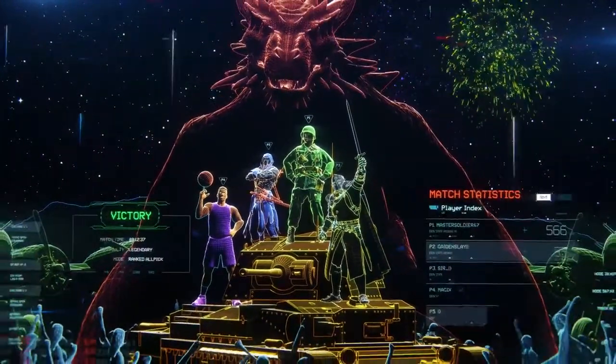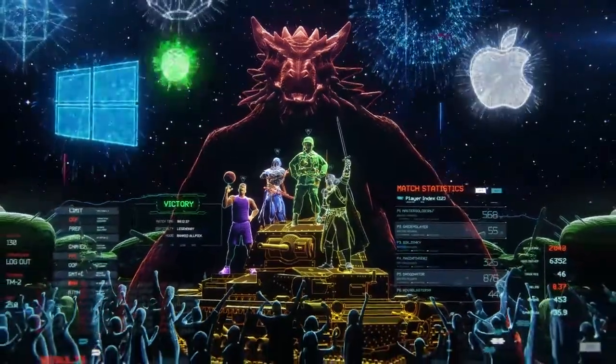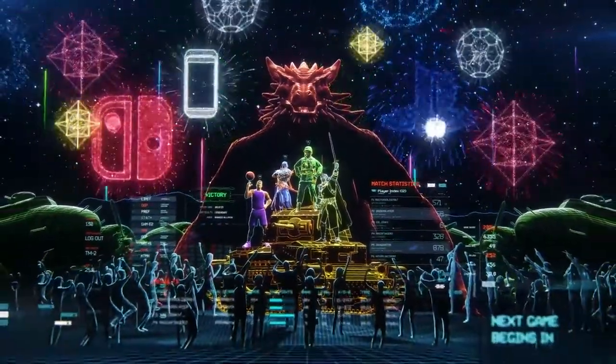All gaming platforms compatible: PC, Mac, Xbox One, PlayStation 4, Nintendo Switch, Mobile and VR.